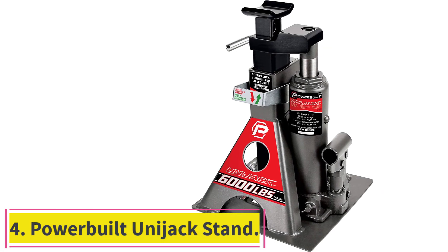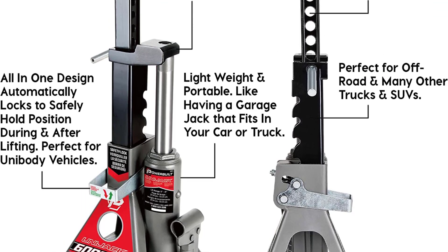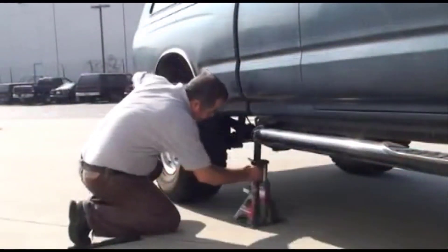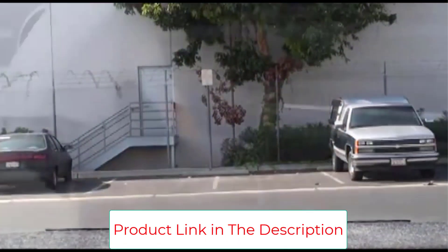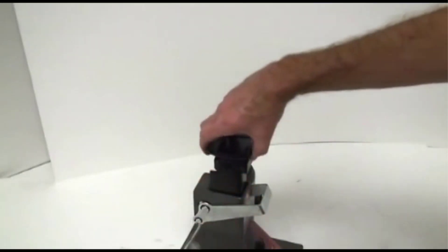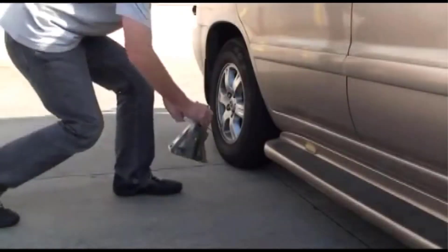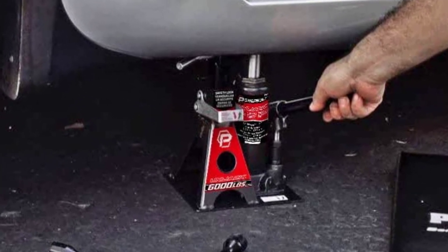Number 4: the Power Built UniJack Stand. The UniJack is essentially a bottle jack with a ratcheting lock built-in, which can come in handy for quick operations like changing a tire by the roadside. The flat 9 by 9-inch footprint prevents slipping or tilting, with a height range of 11 to 21 inches and a 6,000-pound weight rating. However, the integrated design makes it heavier than typical stands, and lifting more than one corner requires purchasing multiple units. It meets or exceeds ASME and PALD standards.